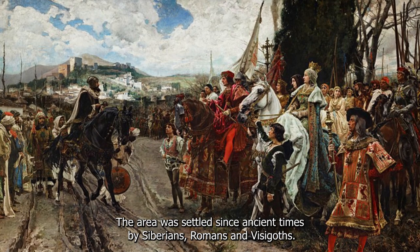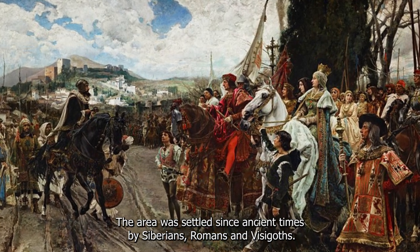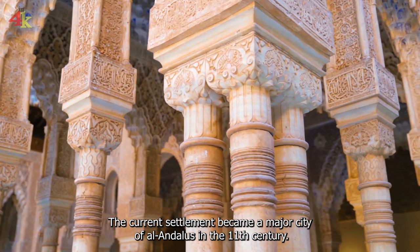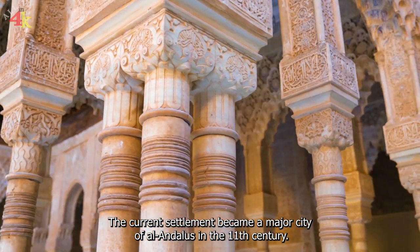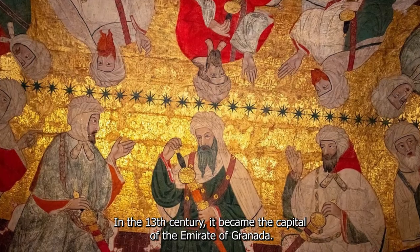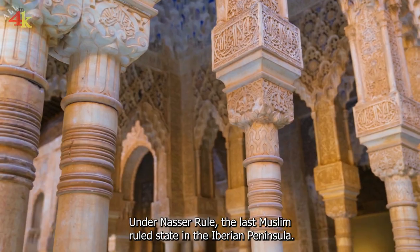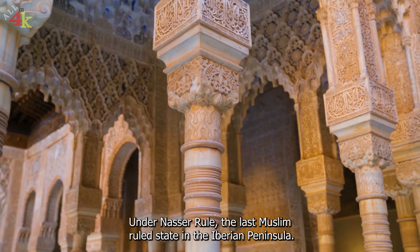The area was settled since ancient times by Iberians, Romans, and Visigoths. The current settlement became a major city of Al-Andalus in the 11th century. In the 13th century, it became the capital of the Emirate of Granada under Nasserid rule — the last Muslim-ruled state in the Iberian Peninsula.